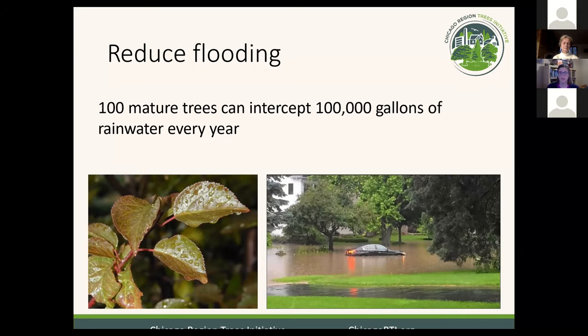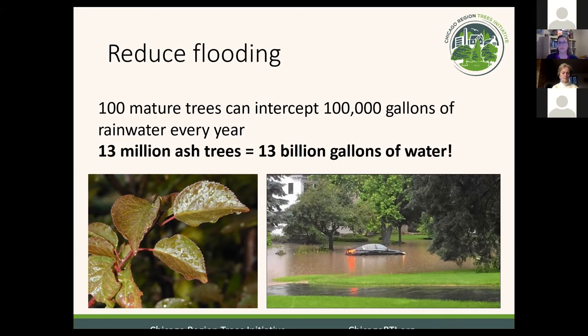Flooding is a big problem in a lot of parts of the seven-county region, and trees are really powerhouses for reducing flooding. For example, 100 mature trees can intercept 100,000 gallons of rainwater per year. That's the water captured on the leaves. Trees are also great at absorbing water through their roots, and the soil around the roots is great for storing stormwater, slowing down water going into the sewer system and causing backups into people's basements. Across the seven-county Chicago region, we had 13 million ash trees prior to the emerald ash borer. We've essentially lost 13 million trees — the equivalent of 13 billion gallons of water that now has to find somewhere else to go, ending up in our sewer systems and basements.